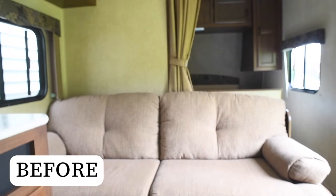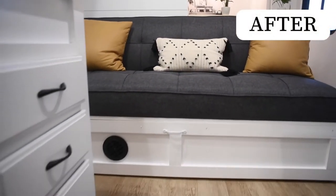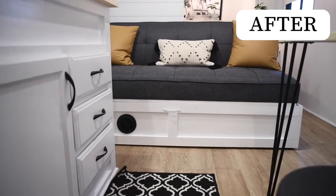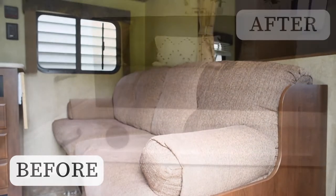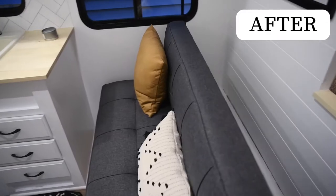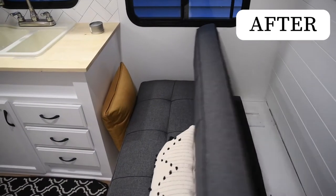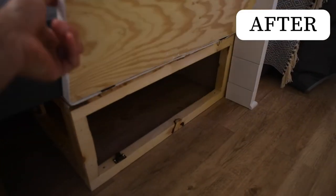We're really thrilled with how this Jayco renovation turned out. One of the things that we did that had the biggest impact was changing out the couch. We took that drab factory brown couch and swapped it out with something new, modern, and sleek — and really functional because it added additional sleeping. Derek put it on sliders so it pulled out really easily, and we added some additional storage underneath that wasn't there before.